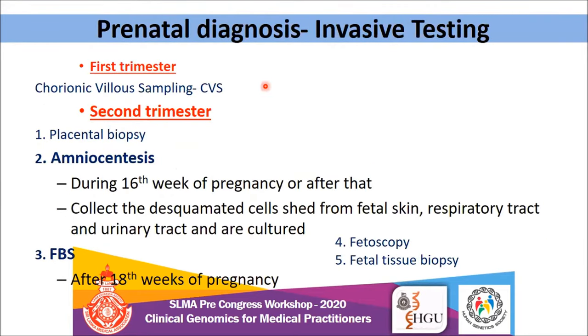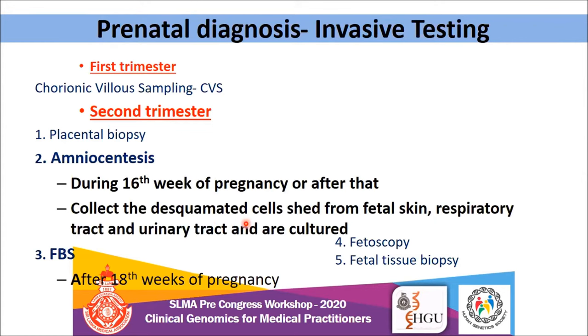For invasive testing, this depends on the time of presentation. If the mother comes during the first trimester, chorionic villus sampling can be performed, though we don't normally practice that in Sri Lanka. During the second trimester, there are many options: placental biopsy, amniocentesis, fetal blood sampling, fetoscopy, and fetal tissue biopsy. Amniocentesis and fetal blood sampling are the commonest invasive testing procedures used in the fetal medicine clinic. Amniocentesis is performed at 16 weeks, collecting desquamated cells from fetal skin, respiratory tract, and urinary tract. Cord blood sampling is performed at 18 weeks.